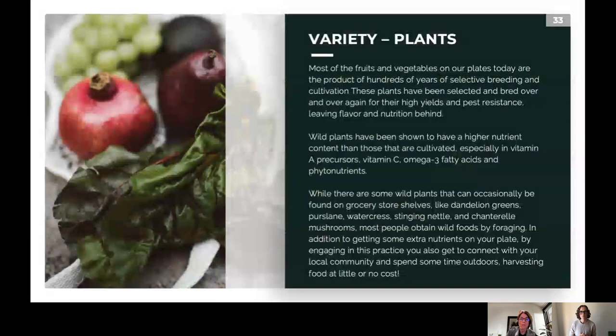Most fruits and vegetables on our plates today are the product of hundreds of years of selective breeding, cultivation, and more recently genetic modification. We've prioritized high yields and pest resistance without caring much about flavor and nutrition. Some plants like corn have had so many traits bred out of them that they can't even survive without a farmer. Wild plants have been shown to have higher nutrient content than cultivated ones, especially in vitamin A precursors, vitamin C, omega-3 fatty acids, and phytonutrients.